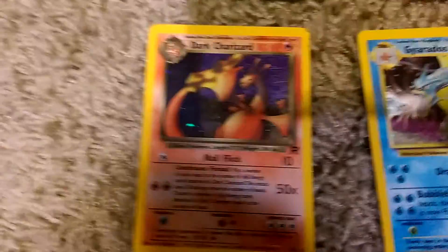I also found a Dark Charizard — I didn't even know it was supposed to be in there from the Team Rocket set, so that was cool.